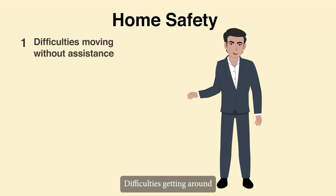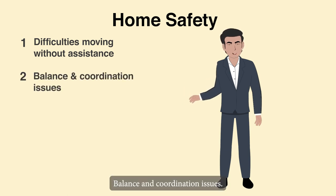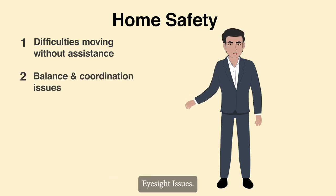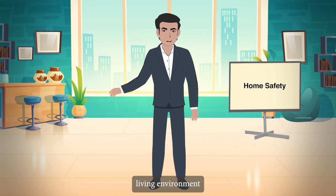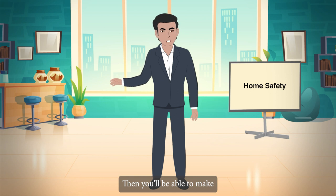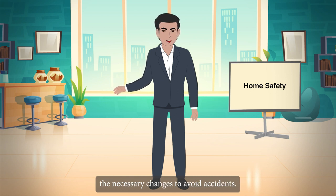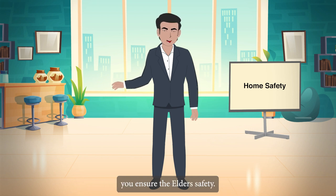About home safety: difficulties getting around without additional assistance, balance and coordination issues, and eyesight issues. It is critical to inspect the elder's living environment for anything that could endanger them. Then you'll be able to make the necessary changes to avoid accidents. Here are some helpful hints to help you ensure the elder's safety.